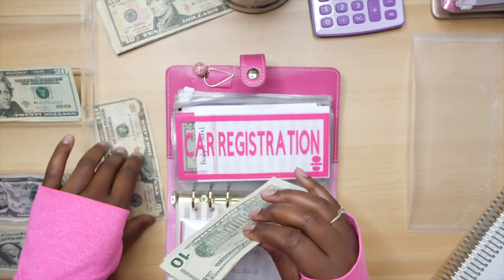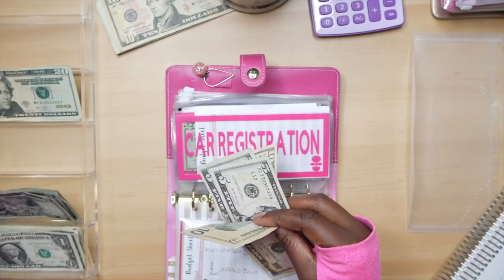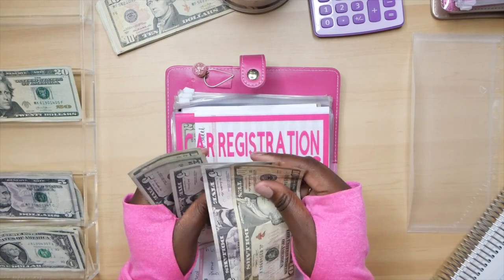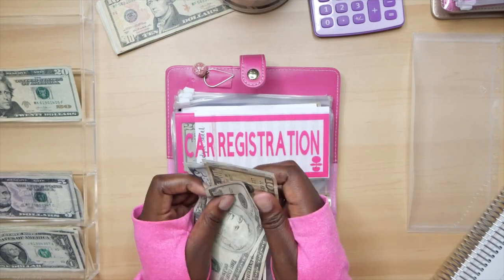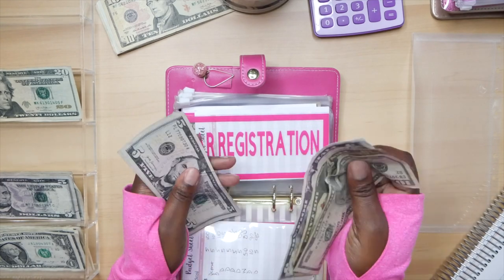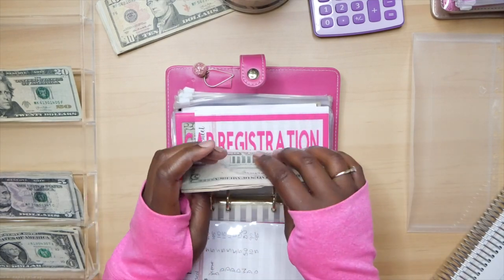Next is car registration — car registration is going to be getting $15, so it's going to get a $10 and a $5: 10, 15, 20, 25, 30, 35 dollars in car registration so far.